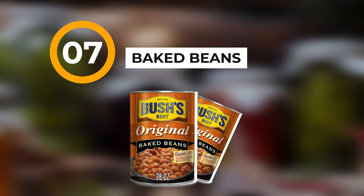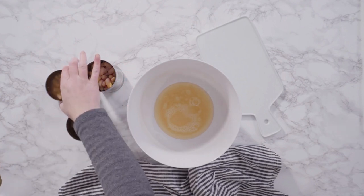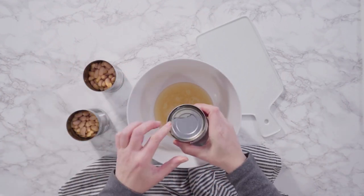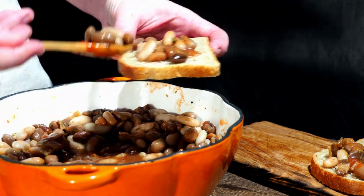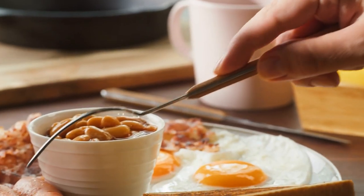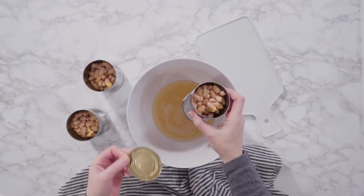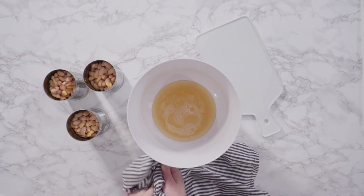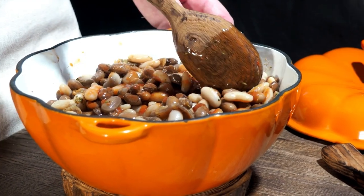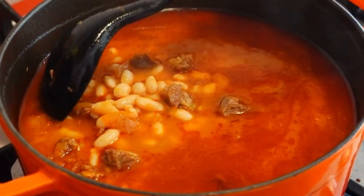Number seven: the magical fruit — baked beans. You can do a lot with a can of baked beans. You can add meat, bacon, or burger to it. It's great as a side dish, and the best thing is you can open it with a manual can opener and eat it right out of the can at room temperature. They're delicious and full of all types of good nutrients for your body.